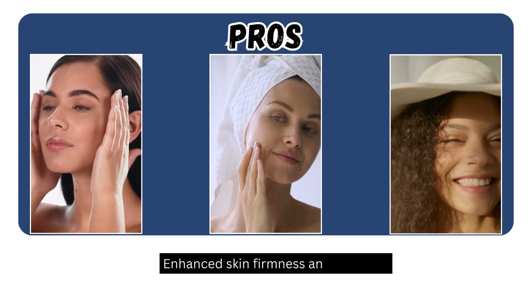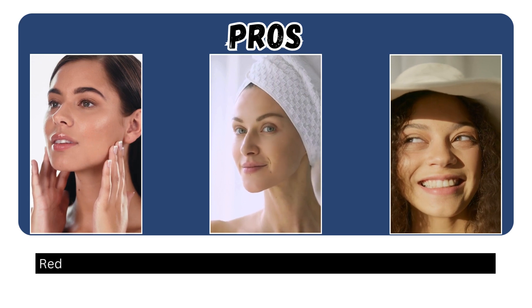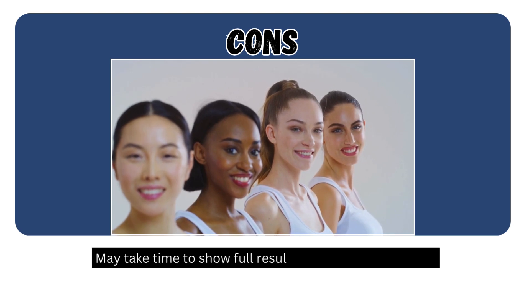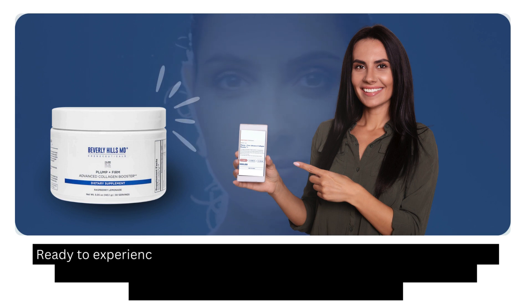Pros: Enhanced skin firmness and elasticity, deep hydration for a plumper look, reduction in fine lines and wrinkles, visible improvement in skin texture. Cons: May take time to show full results on different skin types.